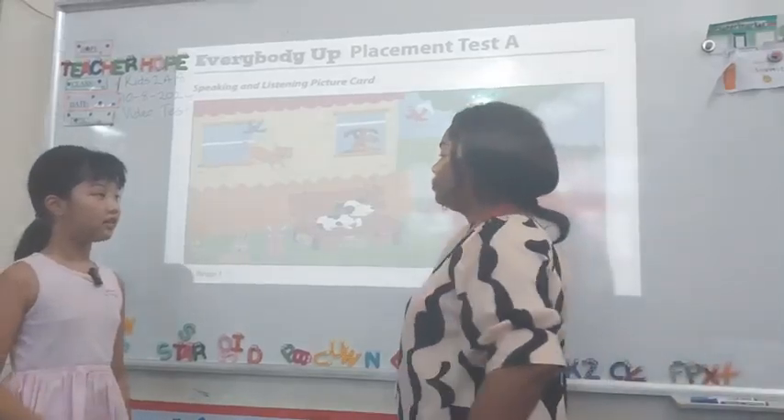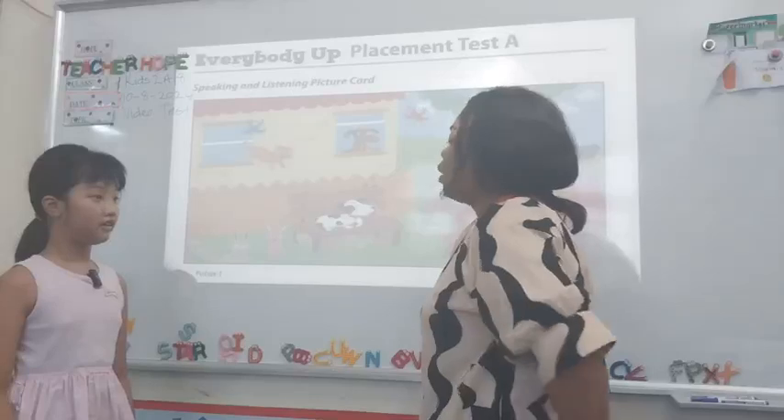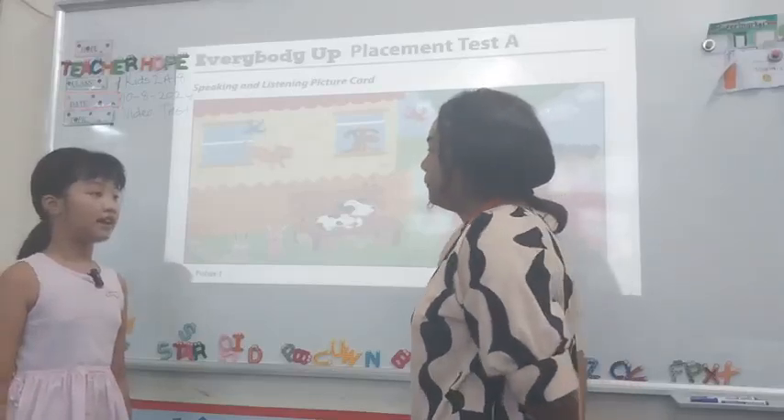Hello. Hello, teacher. Hello, my friend. How are you? I'm fine. Thank you.